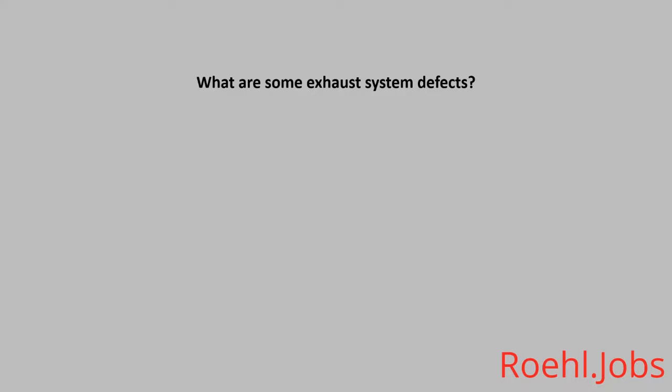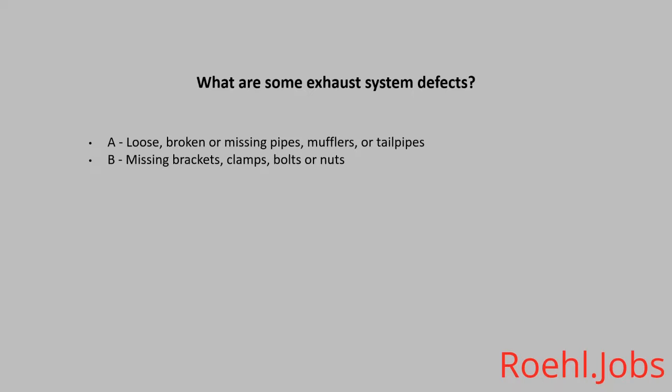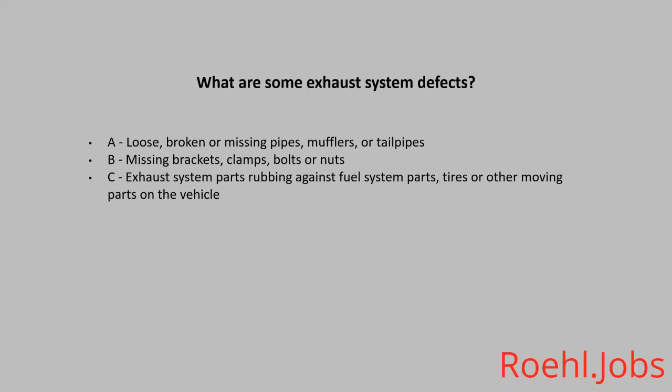What are some exhaust system defects? A. Loose, broken, or missing pipes, mufflers, or tailpipes. B. Missing brackets, clamps, bolts, or nuts. C. Exhaust system parts rubbing against fuel system parts, tires, or other moving parts on the vehicle. D. All of the above. The answer is D. All of the above.